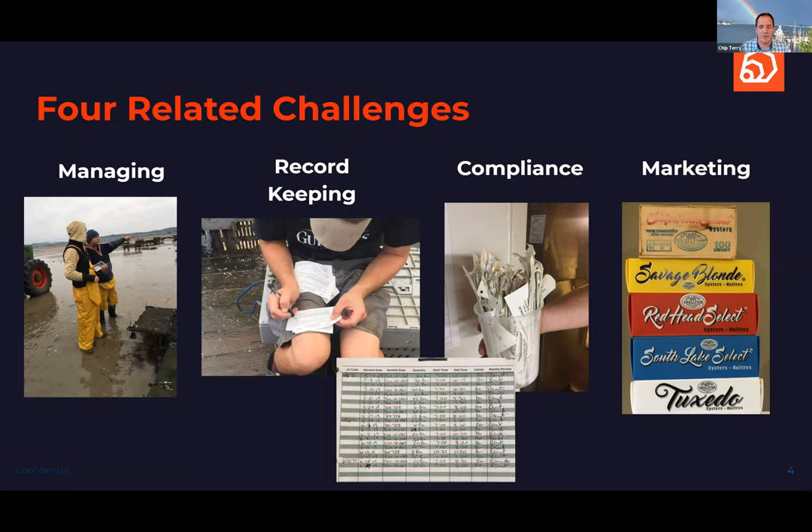Compliance issues are huge and probably getting even stronger. The FDA has a new set of rules coming out that are still in comment period, so hopefully some of them can change. But the basic idea is that they're going to require digital traceability.